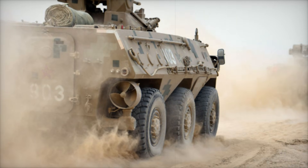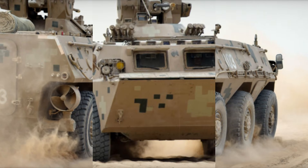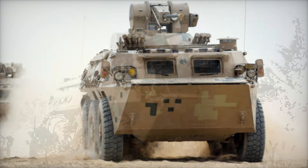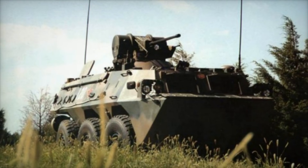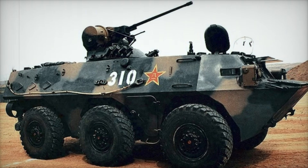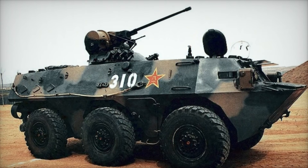We hope you've enjoyed this deep dive into the WZ-551, a truly unique armored vehicle. If you found this video informative and fascinating, be sure to hit that subscribe button so you don't miss more incredible stories from the world of military technology. Drop a like if you enjoyed the video and leave us a comment below — we'd love to hear your thoughts on the WZ-551 or any other military topics you'd like us to cover. Thanks for watching and we'll see you in the next video.